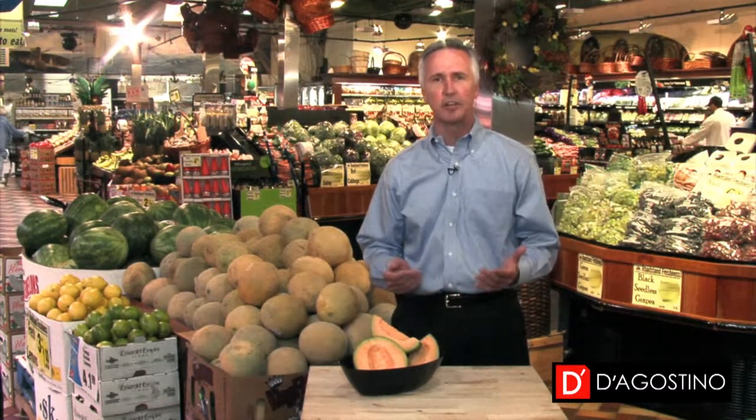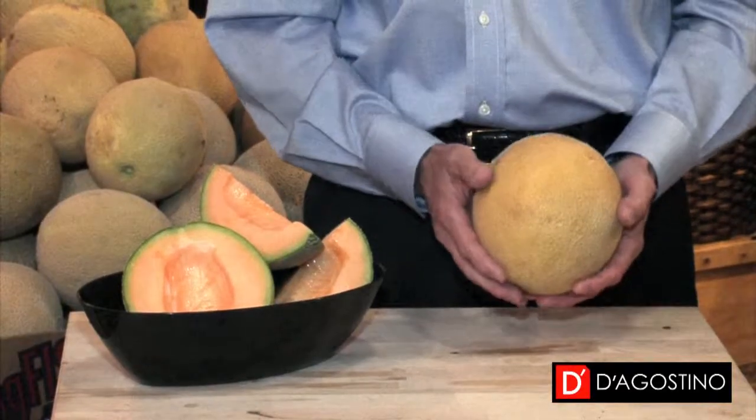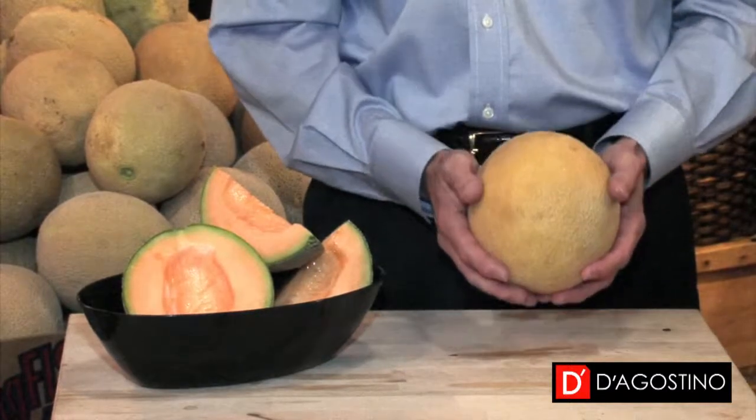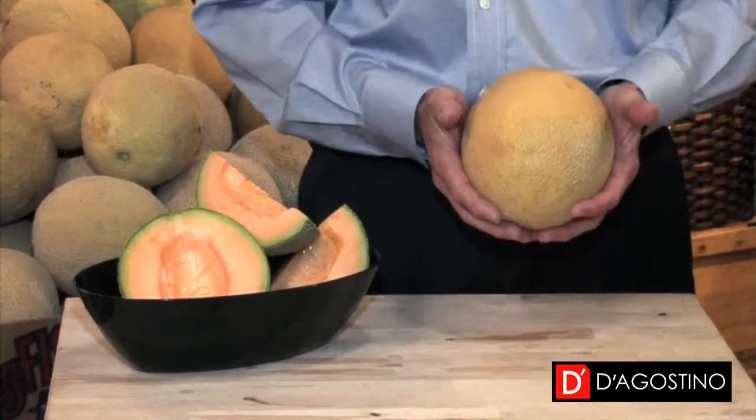Our customers often ask us, how do I choose a ripe cantaloupe? There are many clues that you can look for. Does it feel fuller and heavier than you would expect it to? If so, that's a good thing, because that's an indication of the cantaloupe's ripeness.